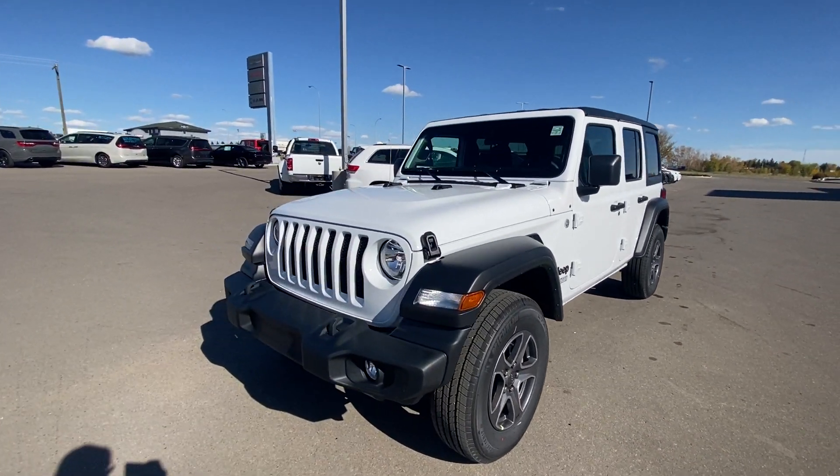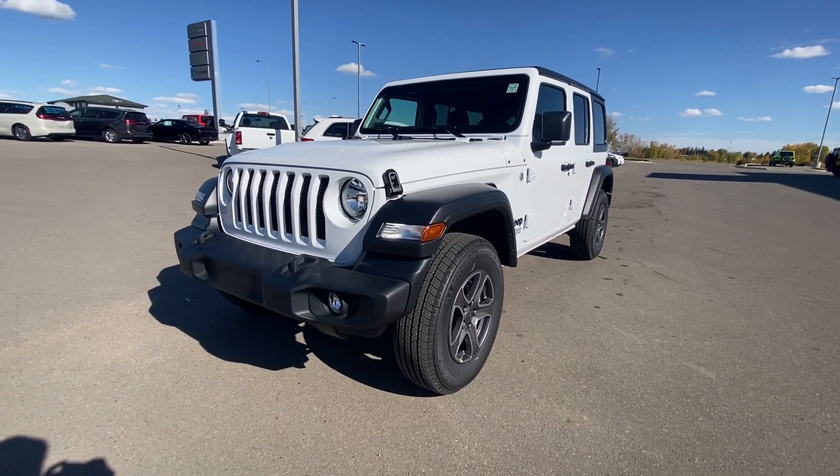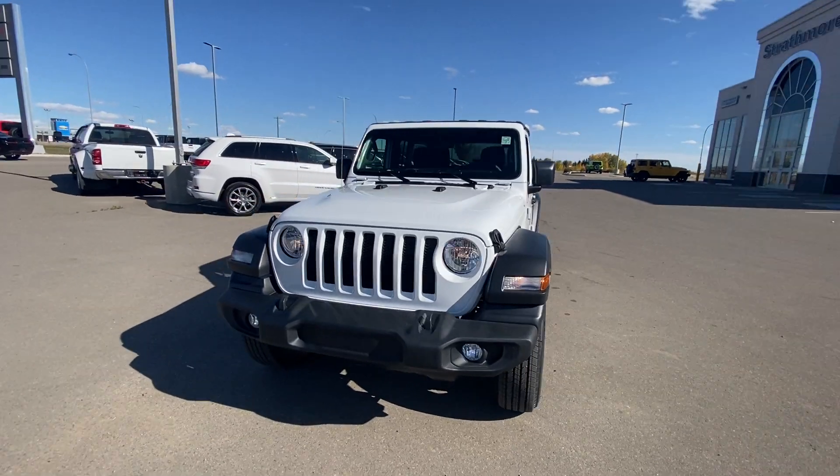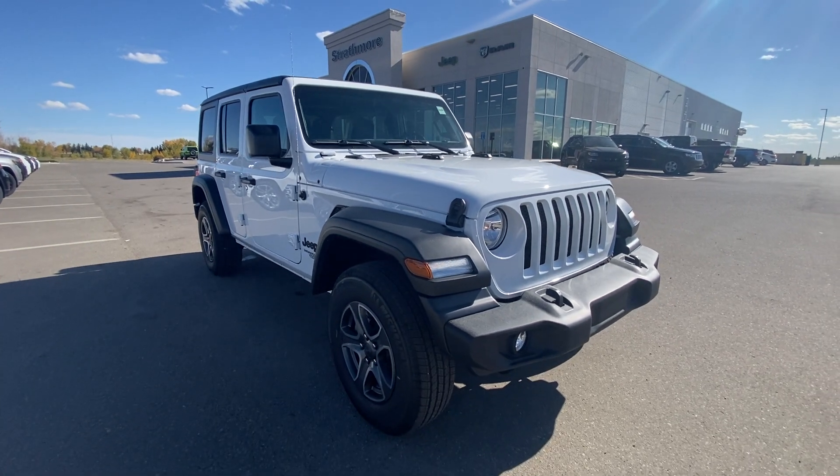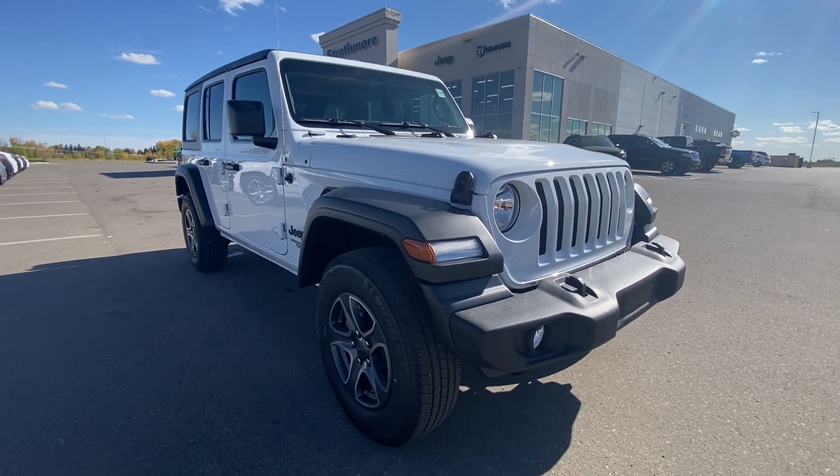Will not last long. Give us a call: 403-902-0434. It's time to start your adventure here with Jeep. Come see your local Jeep experts right here at Strathmore Dodge — 403-902-0434. Take it home today.